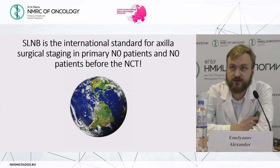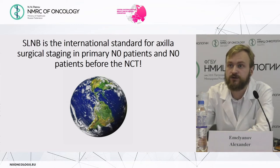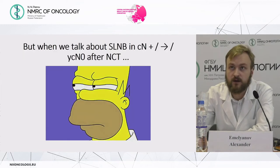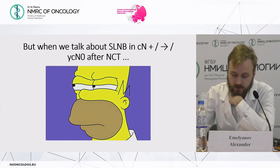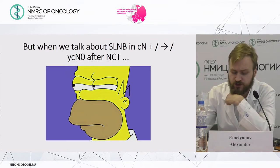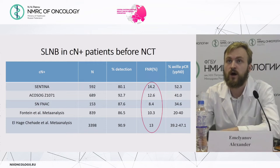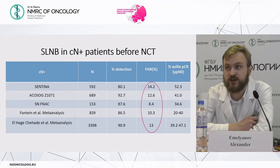Sentinel lymph node biopsy is the international standard of care for axillary surgical staging in primary patients and in patients before neoadjuvant chemotherapy without lymph node involvement. However, when we discuss sentinel lymph node biopsy in clinically node-positive disease after complete response to neoadjuvant chemotherapy, we have more questions than answers. One of the main problems is the high false negative rate of more than 10 percent.